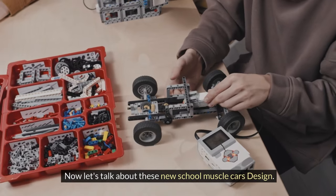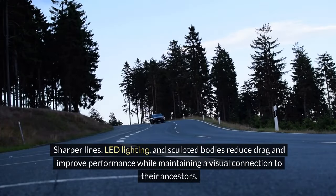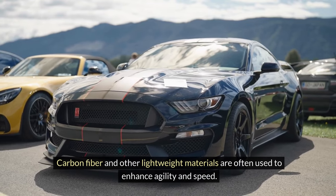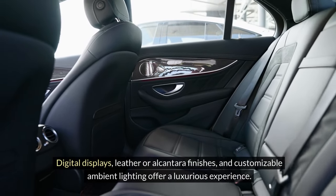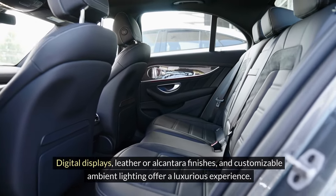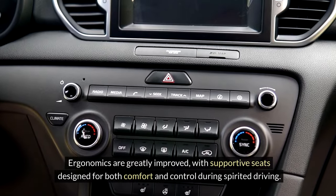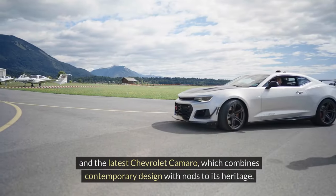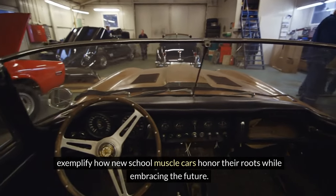Modern muscle cars blend classic design cues with contemporary styling and aerodynamics. Sharper lines, LED lighting, and sculpted bodies reduce drag and improve performance while maintaining a visual connection to their ancestors. Carbon fiber and other lightweight materials are often used to enhance agility and speed. The interiors feature digital displays, leather or Alcantara finishes, and customizable ambient lighting, with greatly improved ergonomics. The Dodge Challenger with its retro-inspired yet modernized look, and the latest Chevrolet Camaro, exemplify how new-school muscle cars honor their roots while embracing the future.